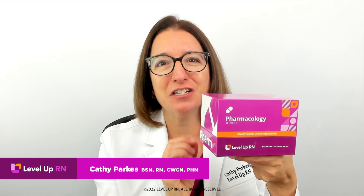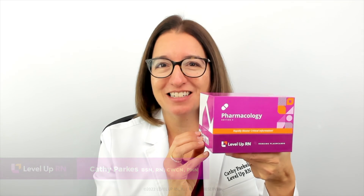Hi, I'm Kathy with Level Up RN, and I am beyond excited to share some of the key features of our pharmacology flashcards and why they are the best flashcards for nursing students as well as practicing nurses.